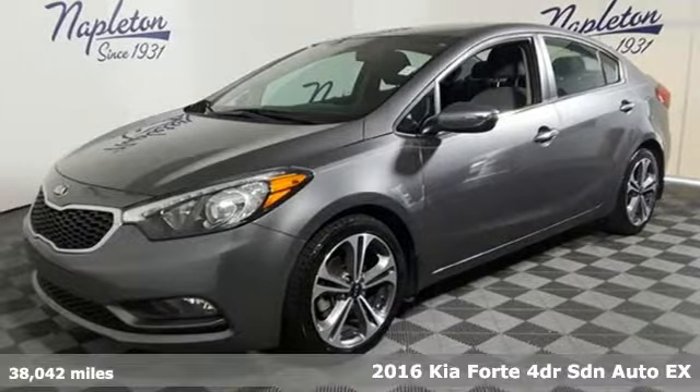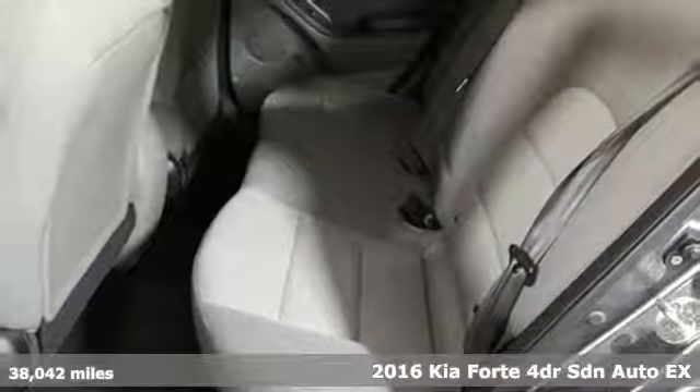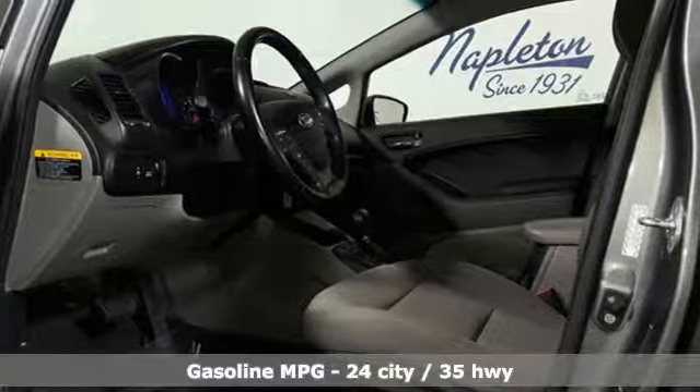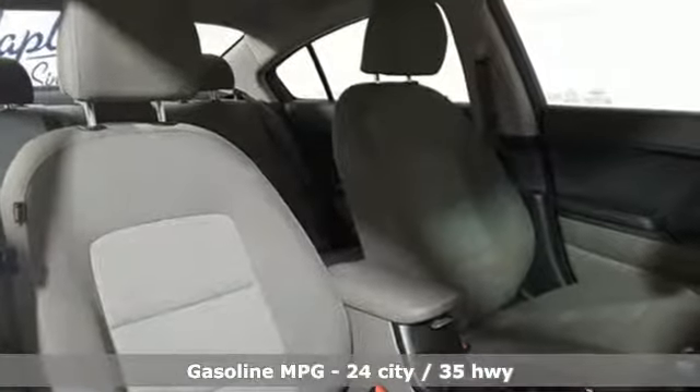Here's a 2016 Kia Forte. This Forte raises your expectations of what a compact sedan should be. It has a spacious interior, lots of amenities, and a lovable style. A great vehicle is comprised of great features like these.